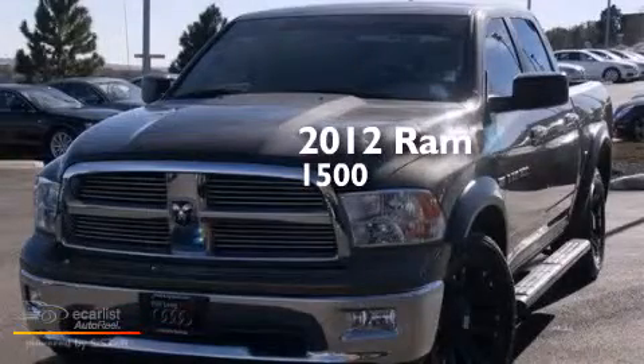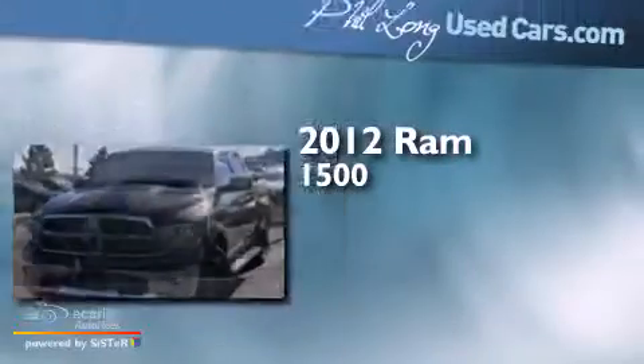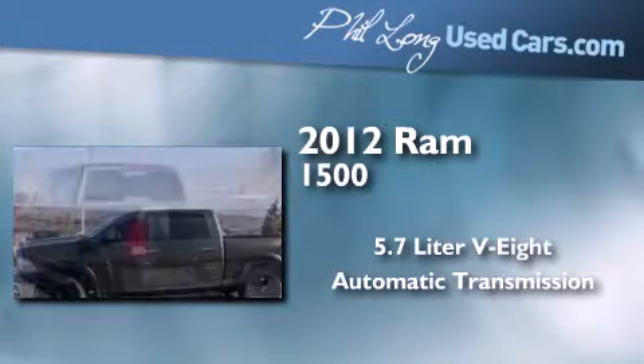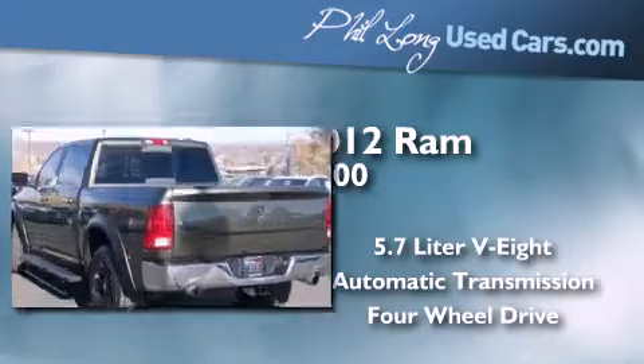This is a 2012 Ram 1500. It has a 5.7-liter 8-cylinder engine, an automatic transmission, and the added capability of 4-wheel drive.